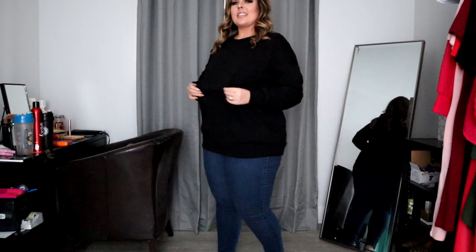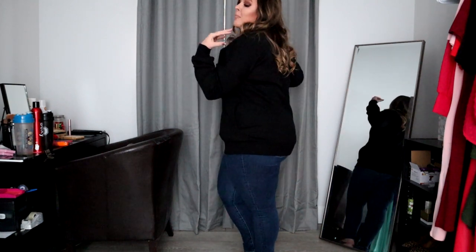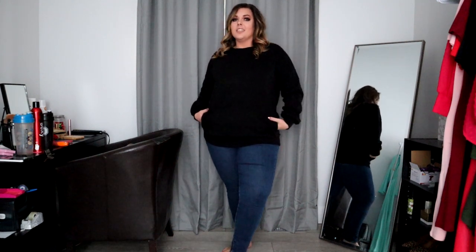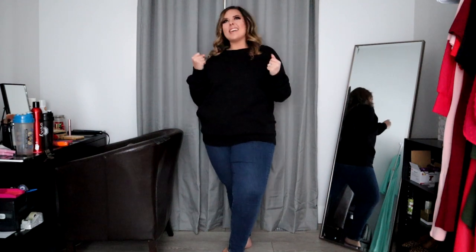I'm going to show you it in the other color as well. You knew I had to bring it in black. Again, this is the 1X, $39.95 — great price point for something so basic that literally everybody needs. It does not have a hood, it is not a bunny hug or a hoodie, it is a sweater. It is super soft too, you guys are going to love it.